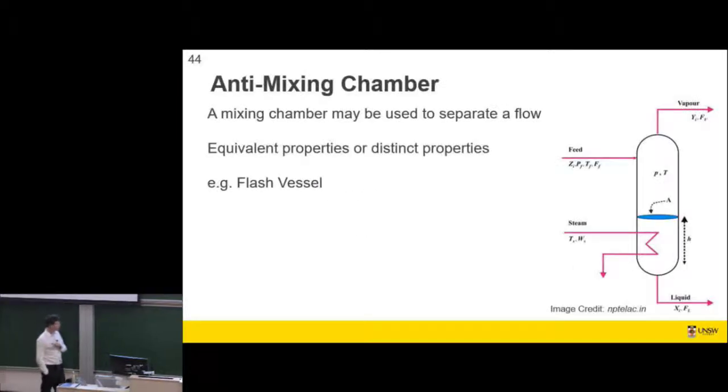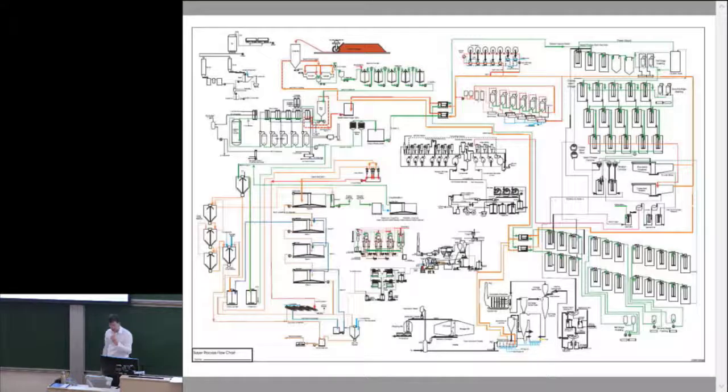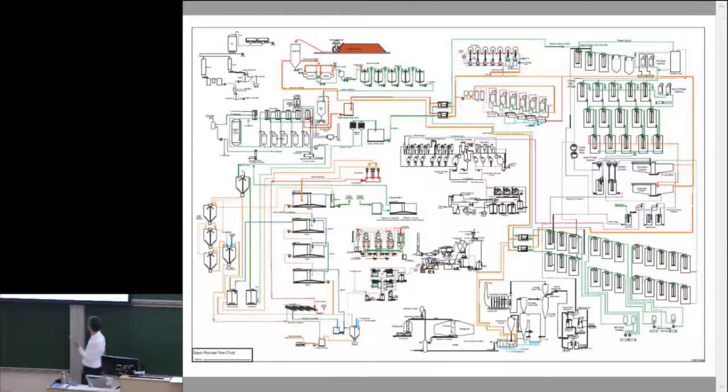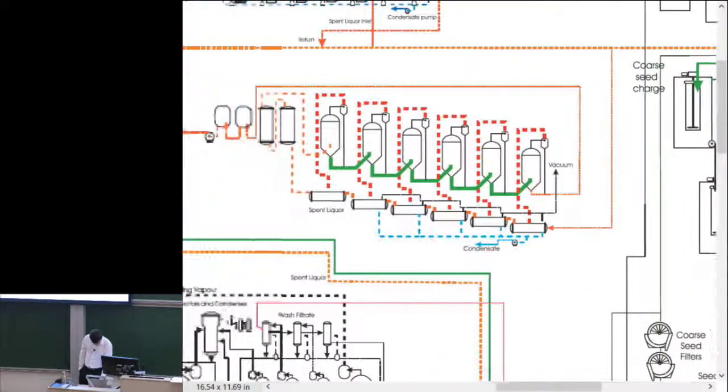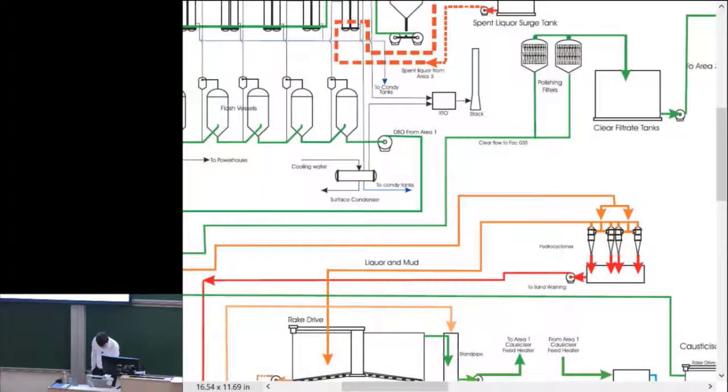Mixing chambers — I finished on this. The idea is that you can have a feed coming in as a mixture of vapor and liquid, then tap the liquid off and tap the vapor off, exploiting the difference between those two phases. This is a process and flow diagram of the refinery I used to work at.